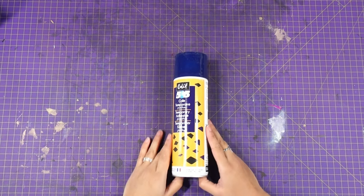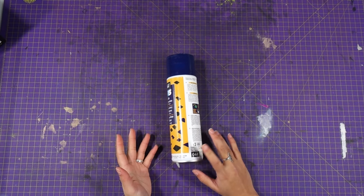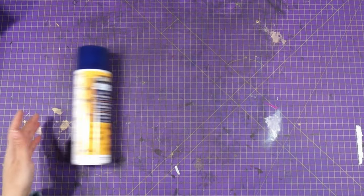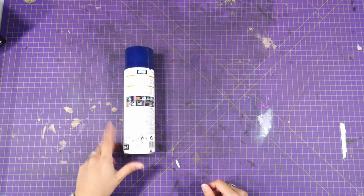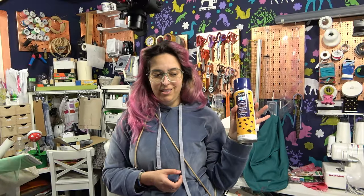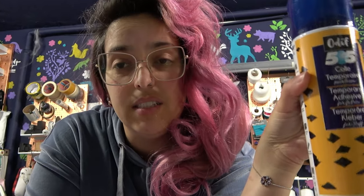This one is all the rage on the internet right now — it's 505 temporary adhesive. I saw a lot of quilters using this; it's a basting spray instead of baste-stitching and it's supposed to help you save time. It's a spray adhesive, so it will probably stink a lot. One of the bacons told me to get it, so I did. I'm not gonna lie — I'm kind of dreading this one.